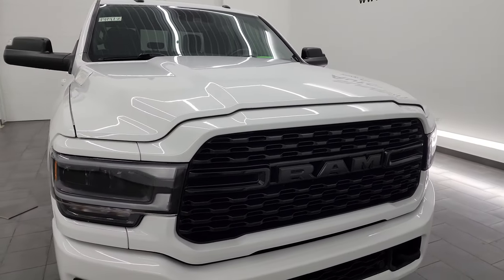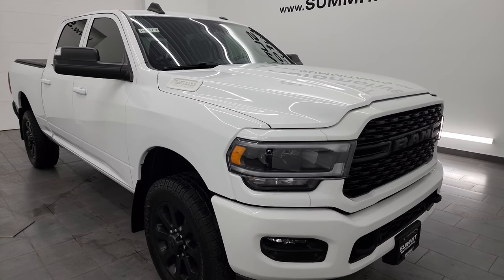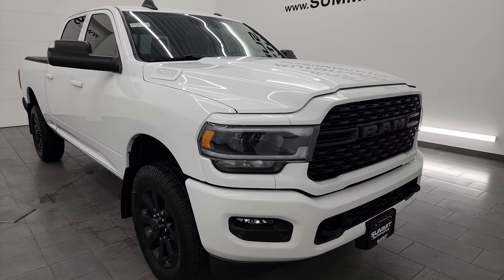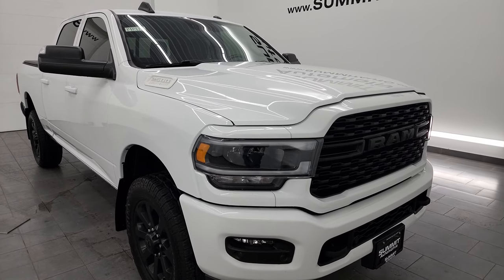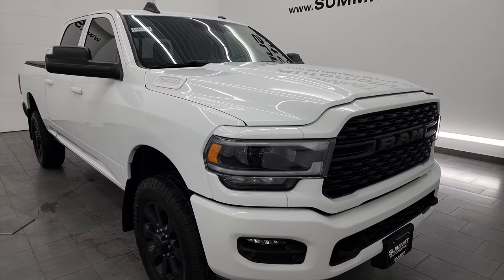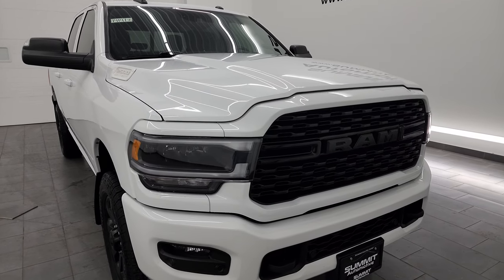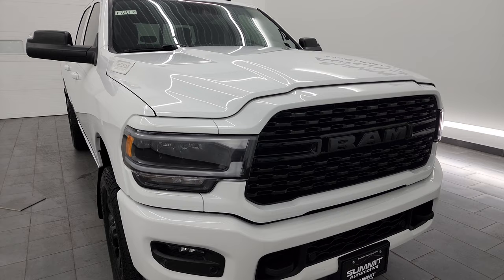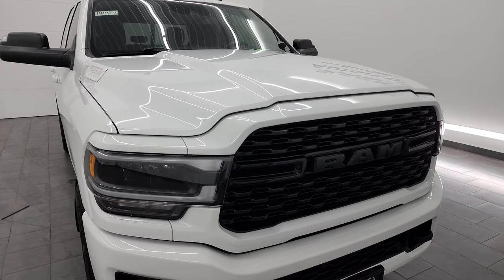This truck has been fully safetied and inspected by our service shop per the state of Wisconsin inspection process. It has a fresh oil and filter change, all the fluids have been checked and topped off, and it is 100% ready to go. This one has a max towing capacity of 19,956 pounds and a max payload of 2,147 pounds. I found that on Ram's Tow Guide website — I'll link that into the description below.